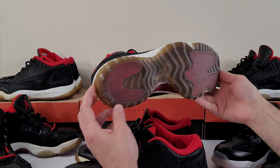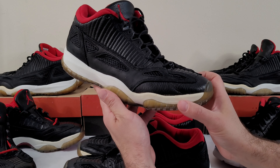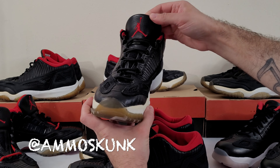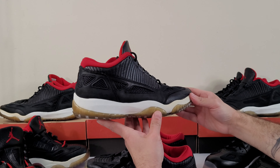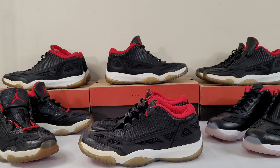I put some sole protectors on them just to preserve them because I didn't beat these up and I definitely want to preserve them moving forward. They will need a re-glue soon so I'll have my guy Amla Skunk take care of that, but they're still super comfy. You can see the quality is amazing — the shape, they're just so good. So I just had to add a few more pairs over time.